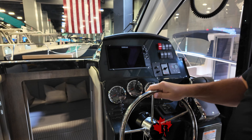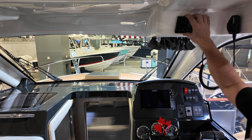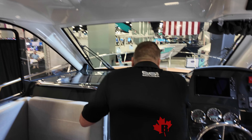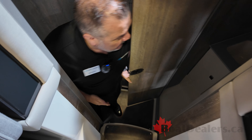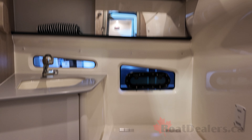Up top, standard on the North American package, it comes with a VHF radio and a spotlight. We're trying to give you everything you'll need for a weekend away. Stepping down below, it comes with a full head area which has a shower inside, so you can spend the weekend without having to go back to the marina.